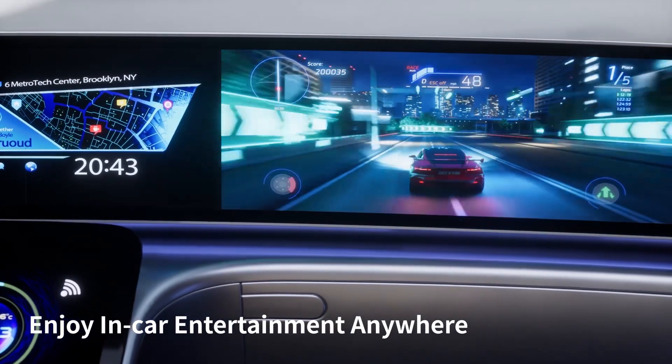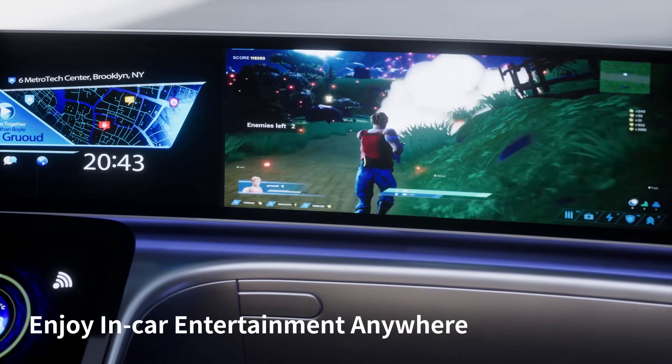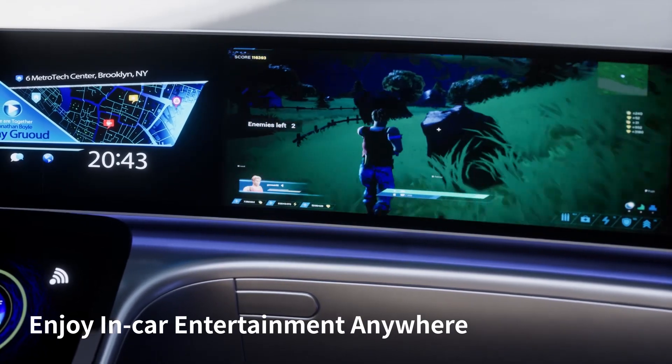AMLED's high brightness feature takes cockpit entertainment to the next level, allowing users to enjoy premium entertainment anywhere.